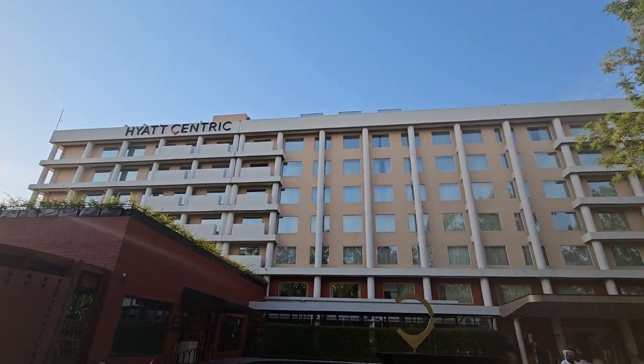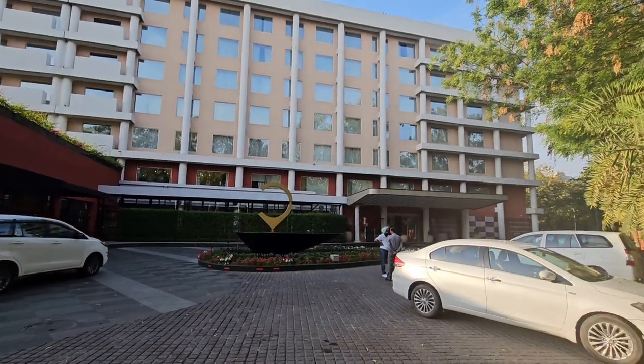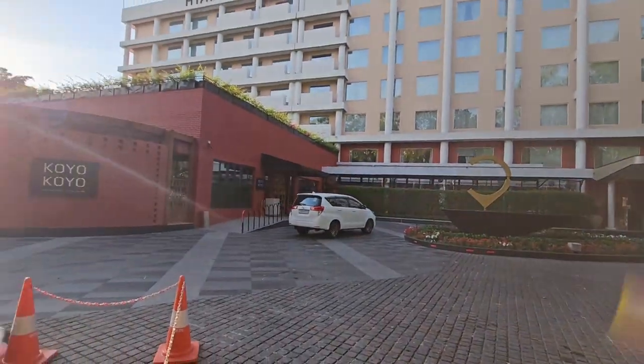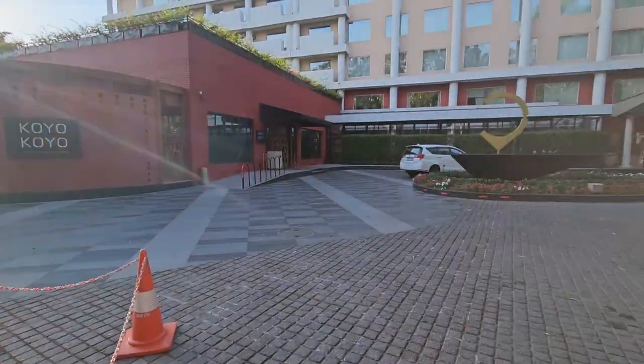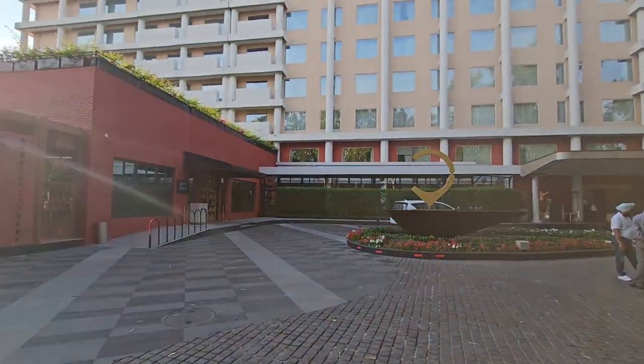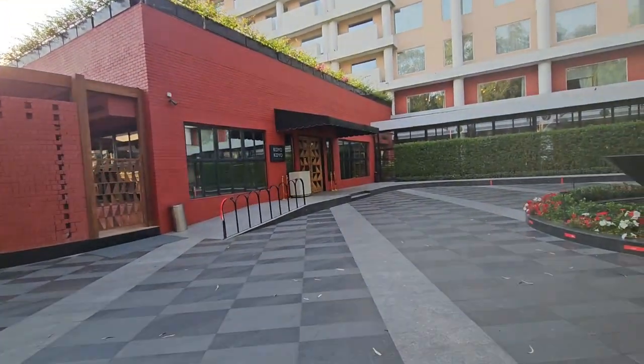Welcome to Hyatt Centric Chandigarh. This is the entrance to the property. This is a very famous Chinese restaurant here called Koyo Koyo.